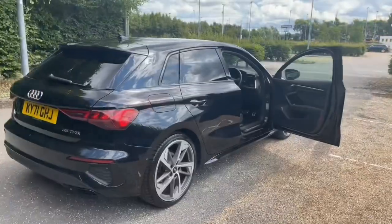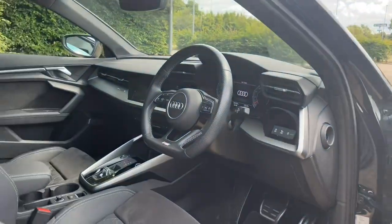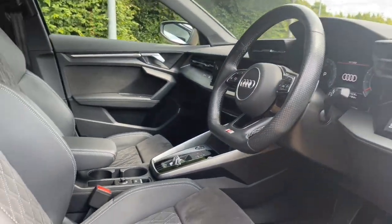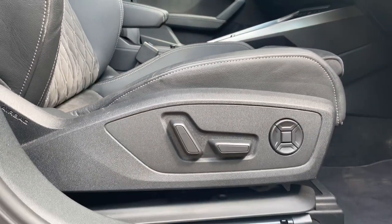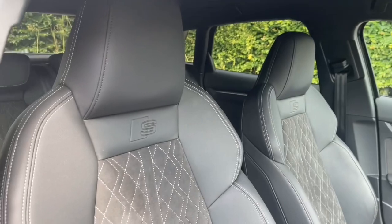Moving into the front of the car, you'll find your front seats are fully electrically adjustable and feature lumbar support for extra comfort. This means you and your front passenger will always find the perfect position, also meaning you'll find your perfect driving position when paired with your multifunctional steering wheel.